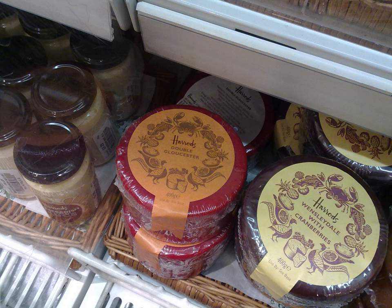Double Gloucester is often blended with other ingredients. One variety made by blending with chives and spring onions has been marketed as Cotswold cheese, though this is not a traditional English cheese name. This cheese is supposedly colored similarly to Cotswold stone. Huntsman cheese, also known as Stilchester, is made with alternating layers of double Gloucester and Stilton.